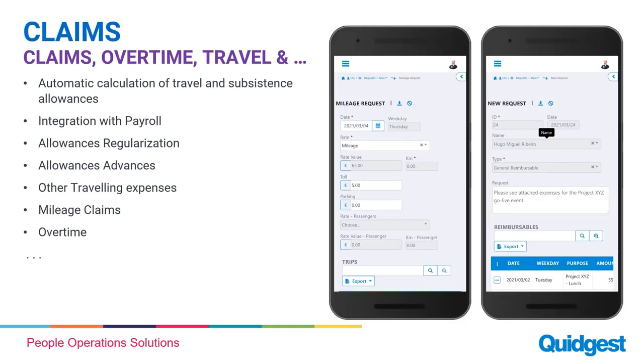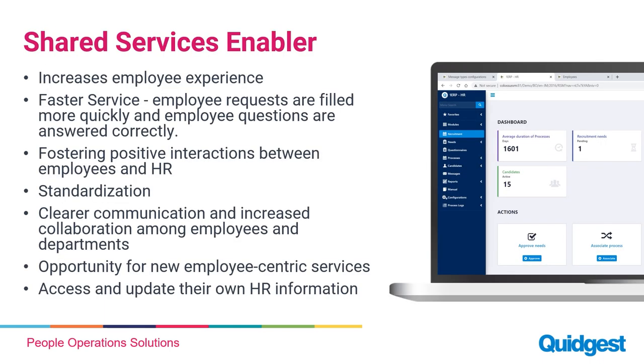For claims, a notable opportunity is for both employees and managers to request overtime, travel, advances and allowances, and mileage claims — all automated and integrated with payroll. This gives them the opportunity to reduce the paper-based process. And this is how shared services can be enabled by using this software.